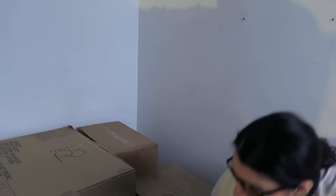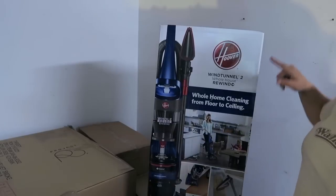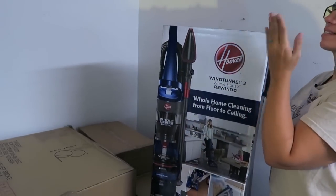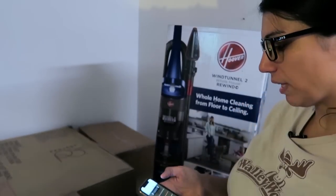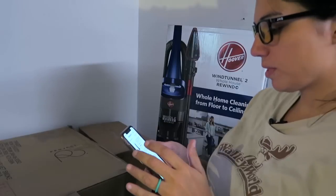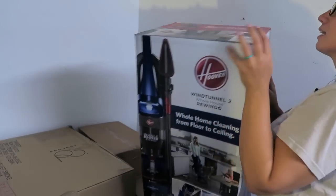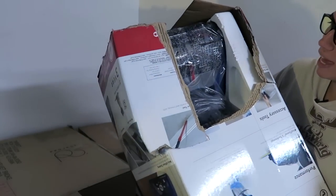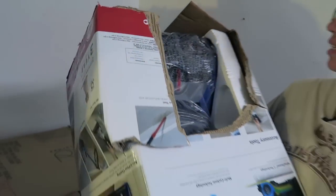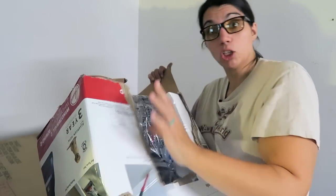I keep dancing around this one — it's a Hoover WindTunnel 2 vacuum cleaner, whole house rewind. What does this one retail for? Some vacuum cleaners are worth a lot of money and some are really cheap, so let's scan the barcode with the eBay app. This one is ranging on eBay from about $150 to $200. The box has been ripped open in the back, but it's clear the factory packaging is still wrapped around it. It looks like it's never been used.